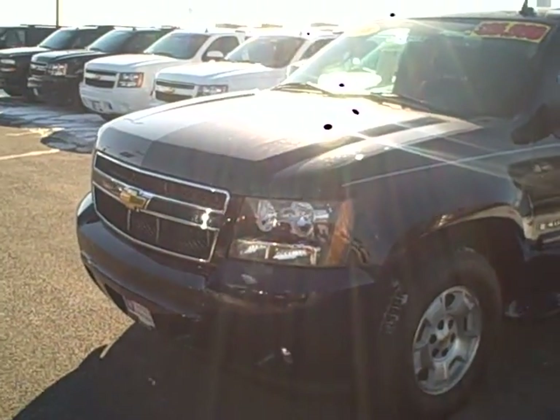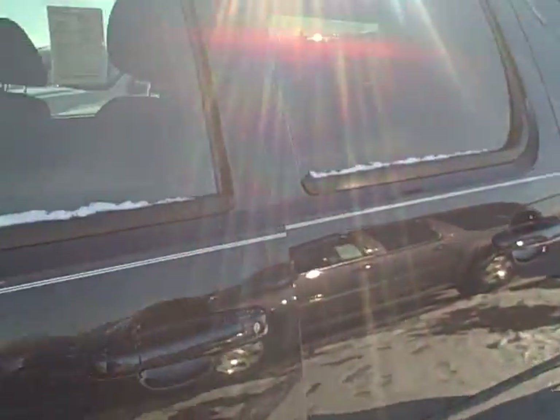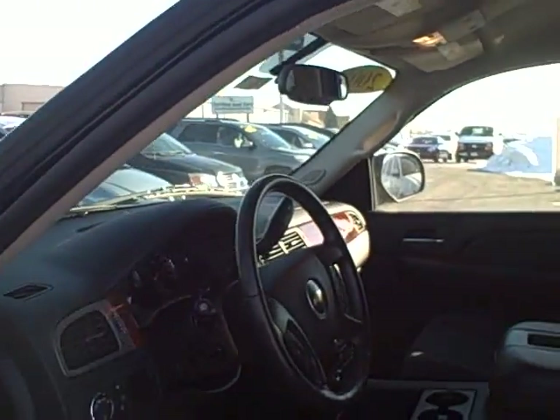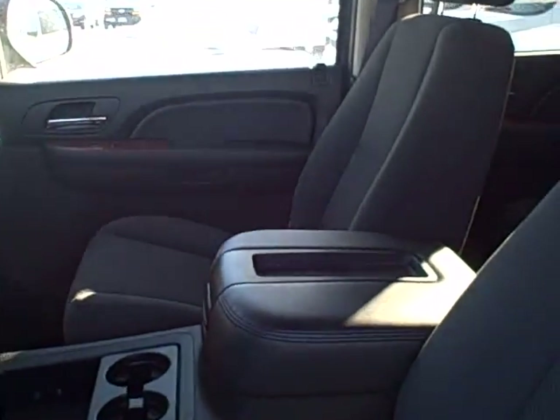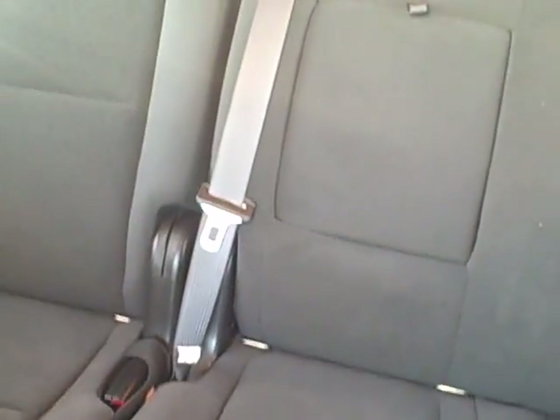I'll go ahead and zoom in to the inside here and take a close look at that. Here's the inside — very clean, nice black interior cloth seats. Climb up in here — there's your second row bench, and then you've got your third row seating back there. Lots of room, very clean.